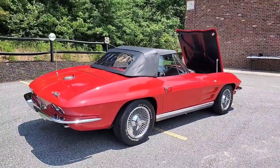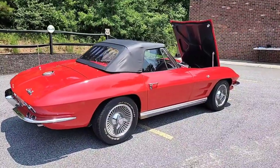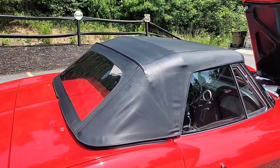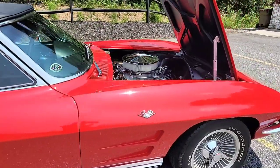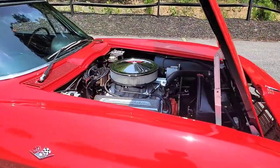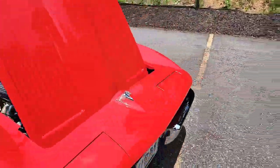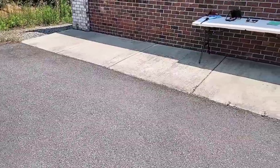As you can see, it's been painted red — they called that Riverside Red back in the day. It's got a new convertible top on it and a V8 under the hood. She's gorgeous.